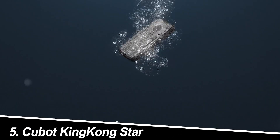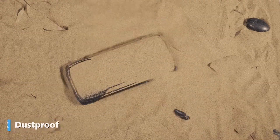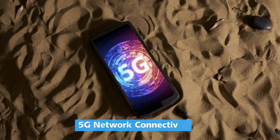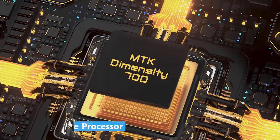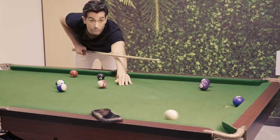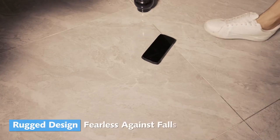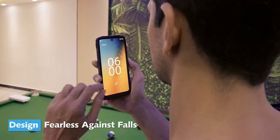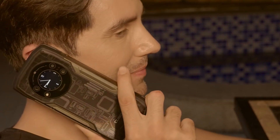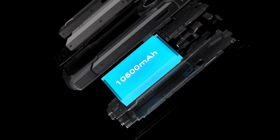Number 5: Cubot King Kong Star. If you're prone to clumsiness or work in a harsh environment, the Cubot King Kong Star is your knight in shining armor. This rugged beast boasts IP68 dust and water resistance, a shatterproof screen, and a massive 10,600mAh battery. While the Helio G85 processor won't win any speed awards, it's enough for basic tasks. The 100-megapixel camera captures decent daytime shots, but don't expect flagship-level quality. The King Kong Star is a tank of a phone, perfect for those who need a device that can take a beating.